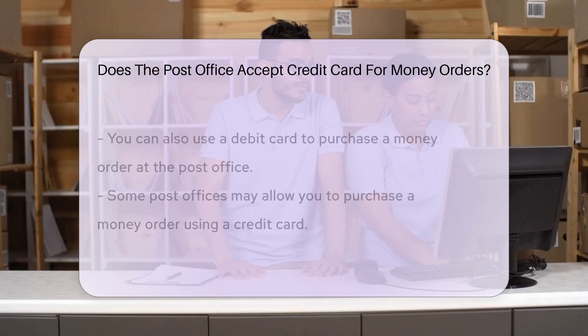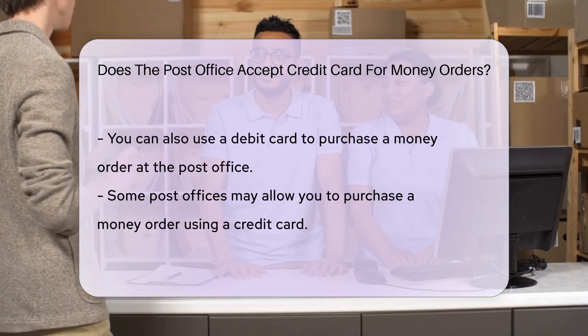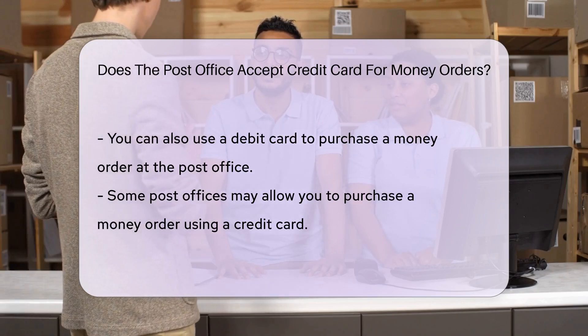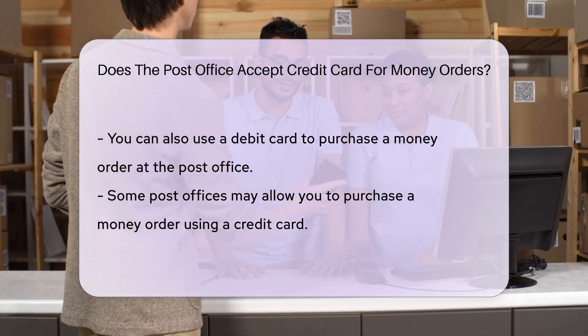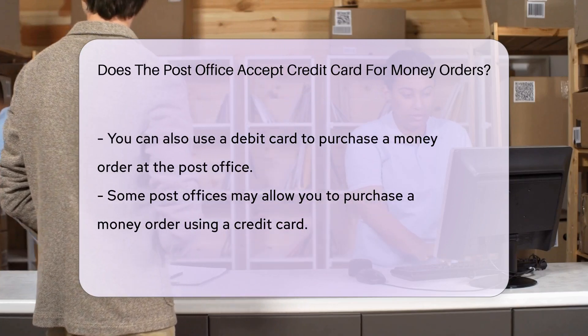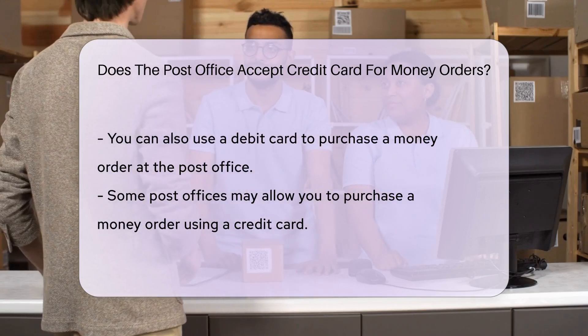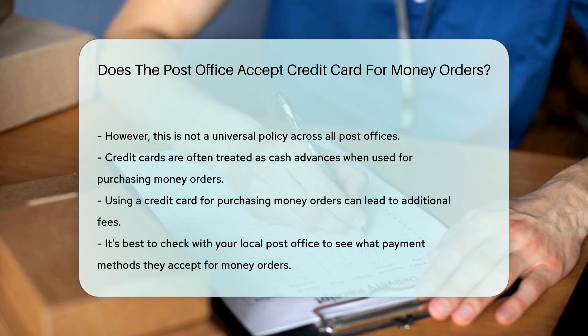While some post offices may allow you to purchase a money order using a credit card, it's not a universal policy. This is because credit cards are often treated as cash advances when used for purchasing money orders, which can lead to additional fees on your end. So while it's not impossible to use a credit card, it may not be the most cost-effective method.